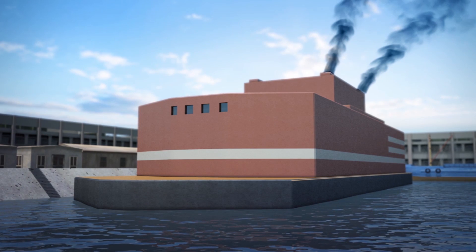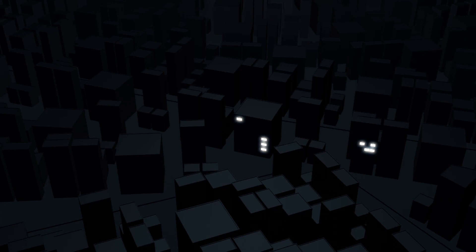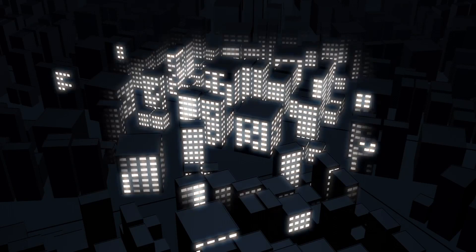The vessel is designed to provide energy to port cities and offshore gas and oil-extracting platforms. It is capable of producing enough to power a city of 100,000 inhabitants.